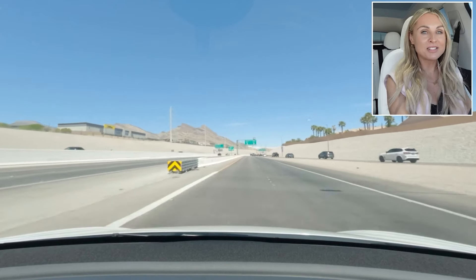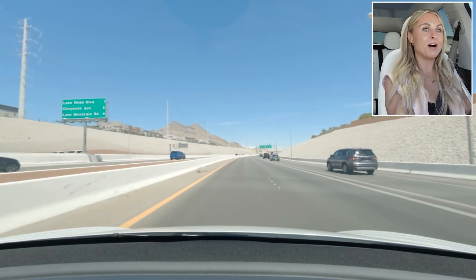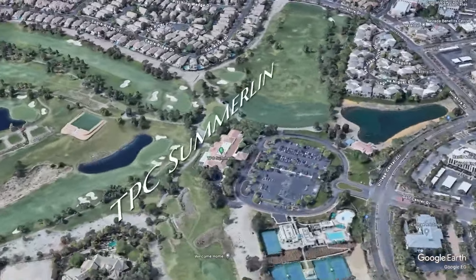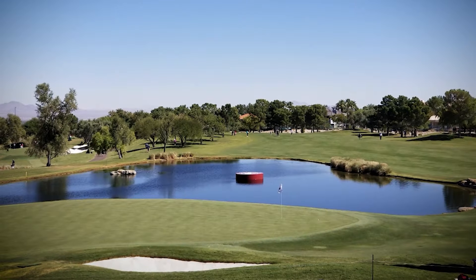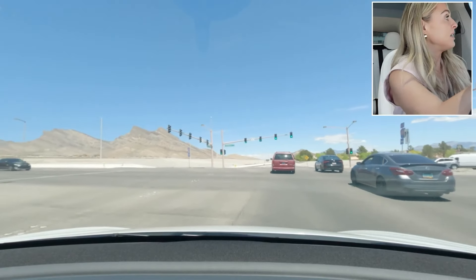Summerlin is very well known for its golf courses. It is home to the prestigious TPC Summerlin golf course, which hosts many prestigious golf tournaments throughout the year. There are over 10 golf courses in Summerlin, both private and public.